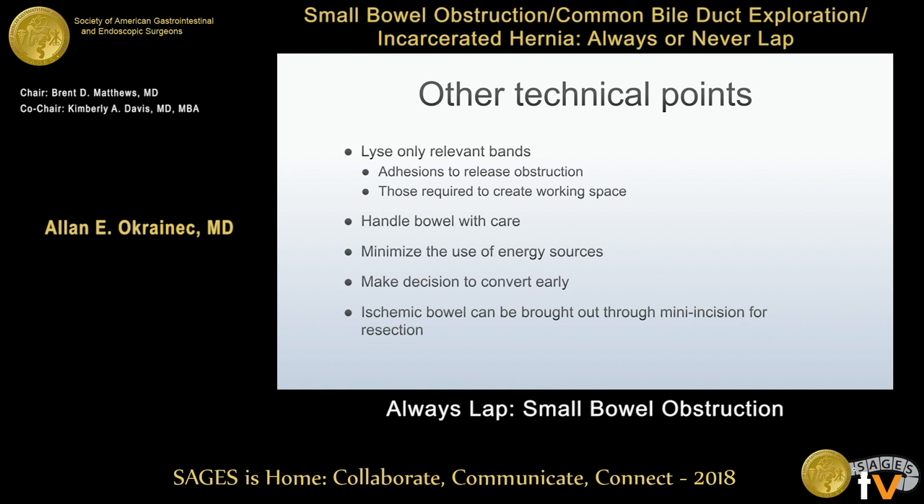You really only need to lyse relevant bands — don't feel you need to lyse every adhesive band in the abdomen. If you find the point of obstruction and are confident you've dealt with the problem, it's perfectly reasonable to stop. Be very careful with how you handle the bowel and minimize the use of energy sources. One of the key take-home messages is to convert early — there's no harm in putting in the scope if you do it carefully, but if the case is too challenging, give yourself a time limit and convert before there's a risk of bowel injury.